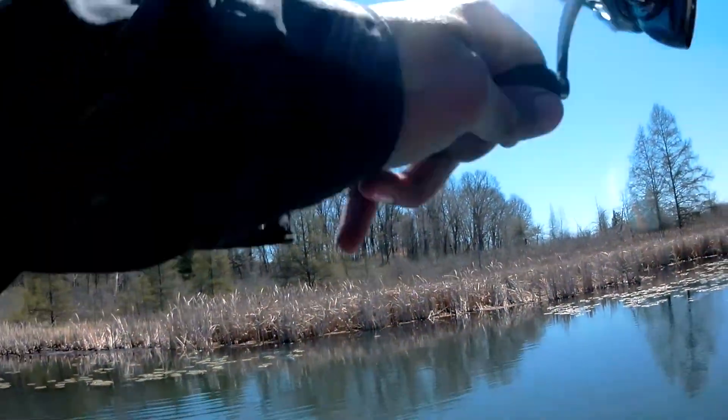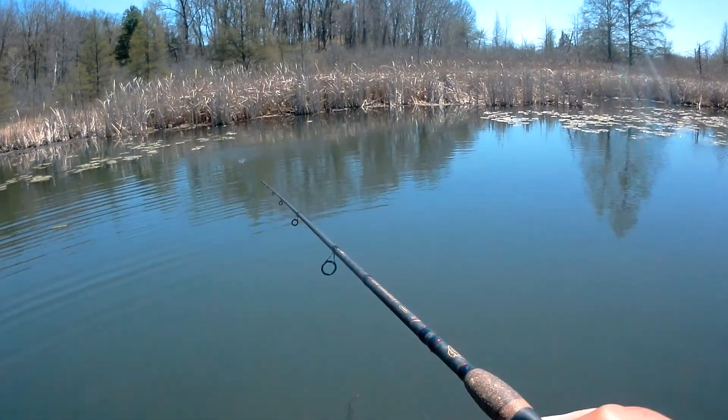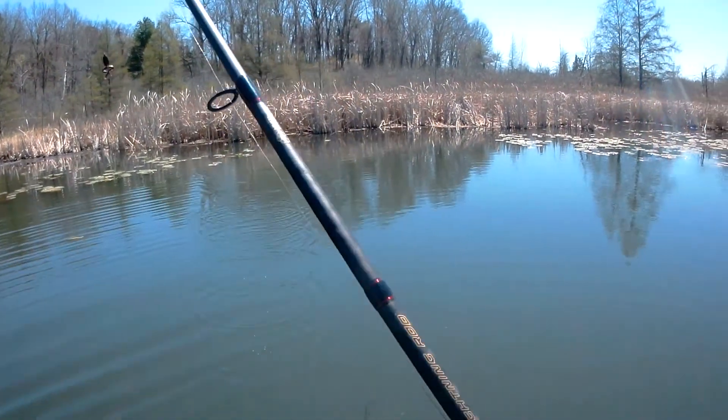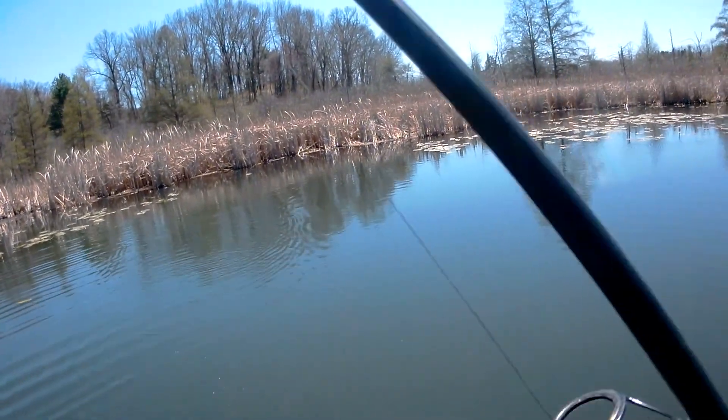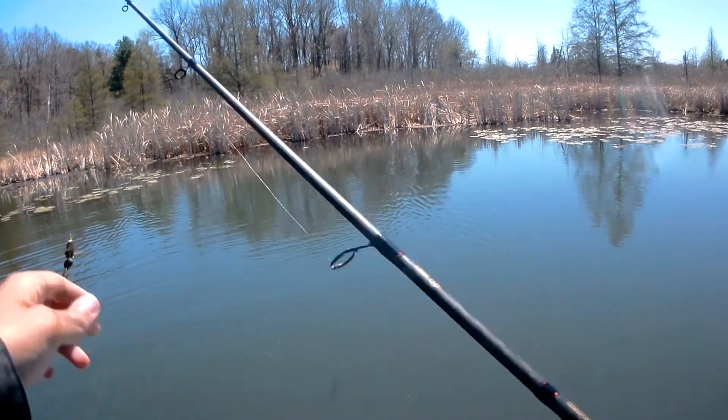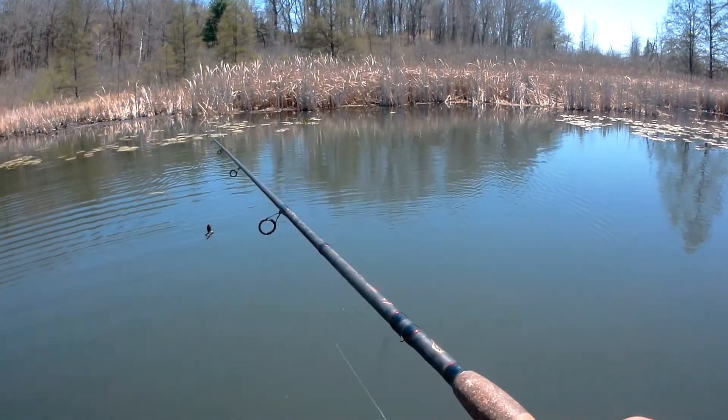I got one! He came off — he was right where I thought he was though. That was cool. That's the fish I saw earlier. Topwater bite! Topwater bite.